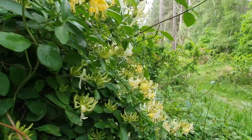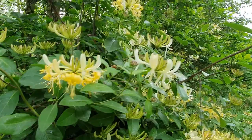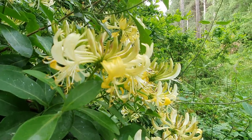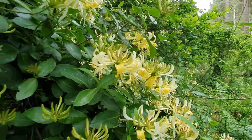I couldn't not include this — there's a yellow creamy-coloured honeysuckle growing wild and it smells amazing. It's got such a beautiful perfume on it. I just thought I had to include it on the video because it's obviously a fleeting moment in time.